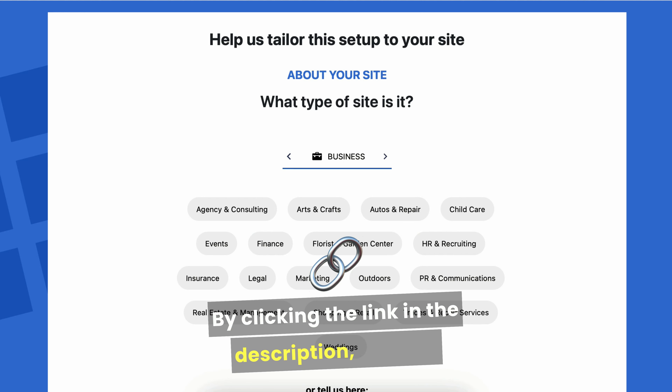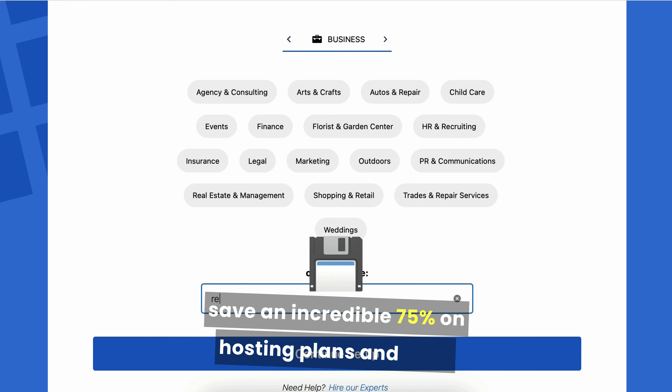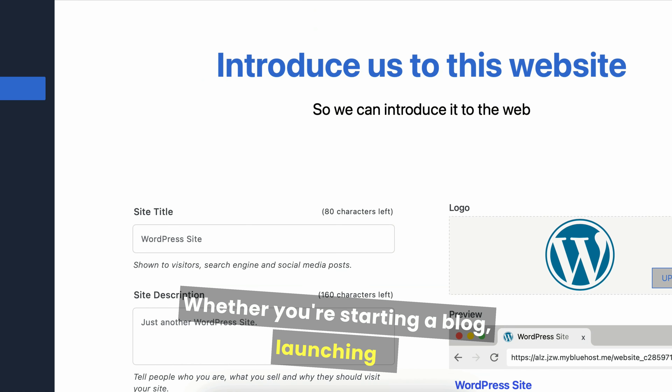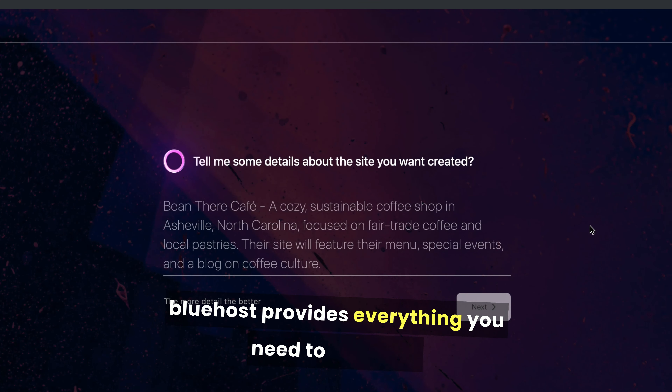By clicking the link in the description, you can save an incredible 75% on hosting plans and even get a free domain, making it an unbeatable deal. Whether you're starting a blog, launching a business site, or building an online store, Bluehost provides everything you need to succeed.